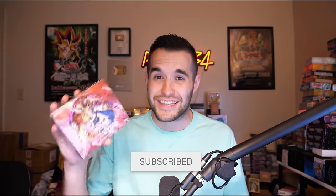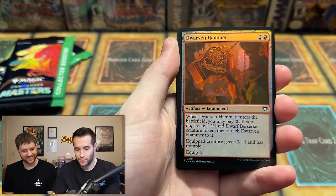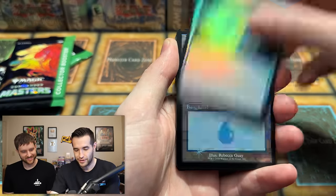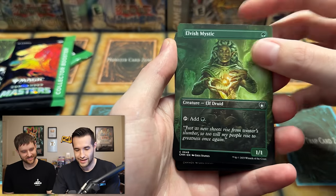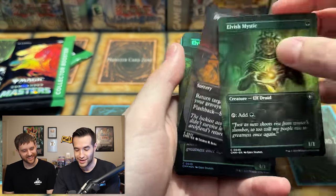If you guys enjoyed the video, don't forget to like, subscribe, and turn on notifications so you can enter the giveaway for a Pharaoh's Servant booster box. Leave a comment about what you think about Magic the Gathering to enter. We got Serrated Scorpion — I'm a professional magic opener, I've opened Lord of the Rings and no other set ever. Shimmer, Reality Island, Elvish Mystic...